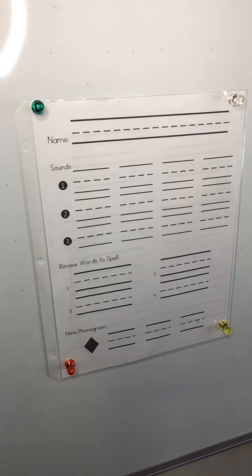Hey guys, it's Miss Morin. Today I want you to grab this paper out of your toolkit.